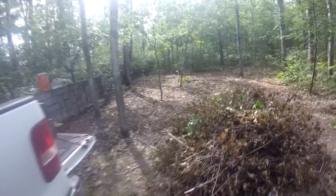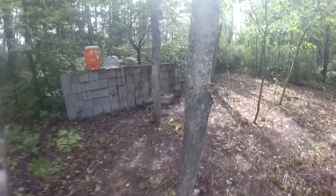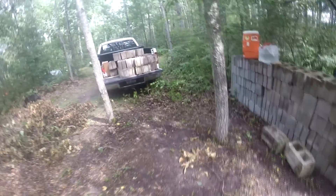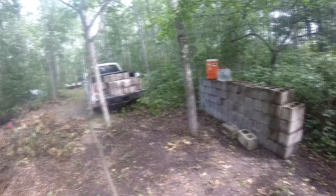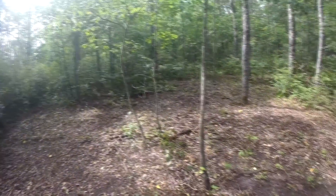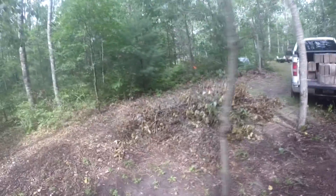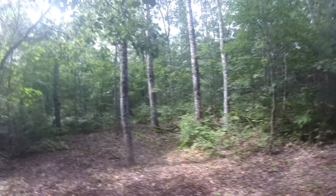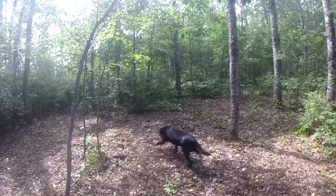Bo and I have been up here clear-cutting a little bit of an area for our next project. As you can see with all the bricks here, we're going to put in a small cabin. Technically it's considered a shed because it's only so many square footage, but we're starting to grab some of the materials needed to put in a good foundation, and I'm working on clear-cutting the area.